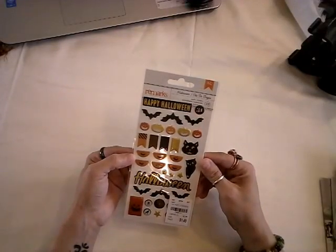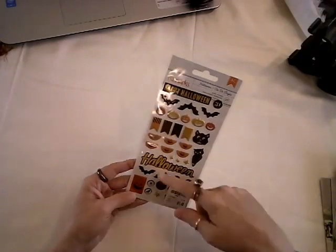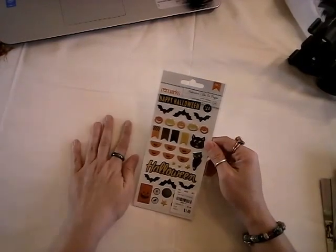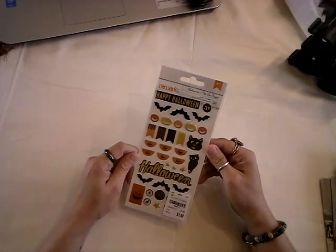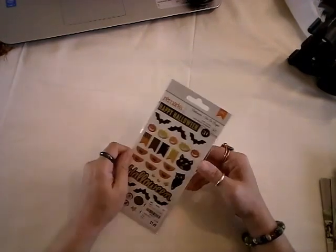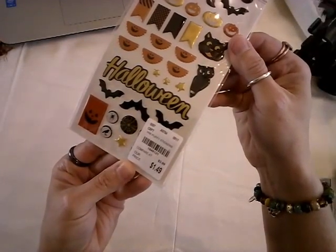And this one's cute by Remarks — the little puffy stickers. I love the cats and the owls and the bats. And boy, do I love stickers — wait till you get a load of the ones I got today. These puffy stickers were $1.49, regularly $3.99. American Crafts, Remarks. The tag number is 1-848-121.